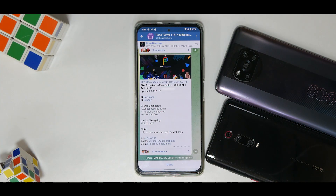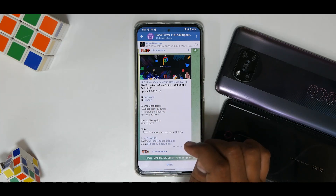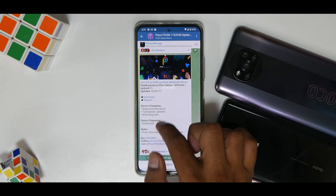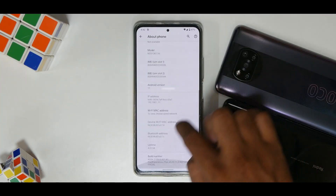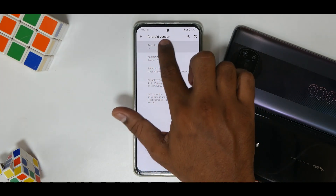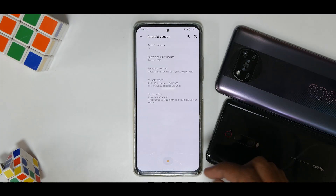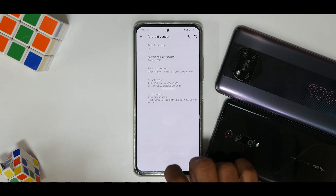Before we start talking about this update, let's see what we have here. This is Pixel Experience Plus edition, official, updated on the 24th of August 2021. It comes with the August security patch, translations updated, and minor bug fixes — and this is the initial build. Going to Settings > About > Android version, the security update is the 5th of August, Android version is Android 11 with the Android 11 Easter egg bubble game working. The kernel is the LineageOS kernel and the build number confirms it is official.